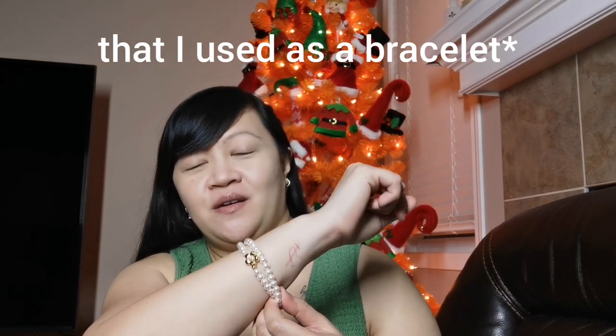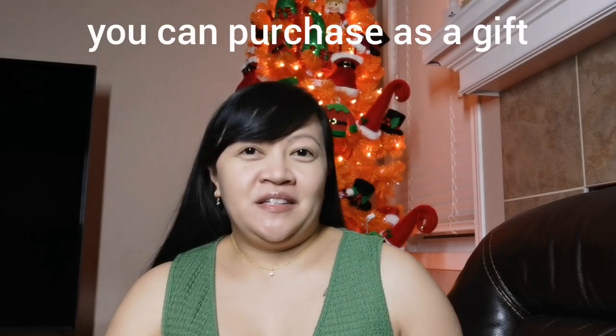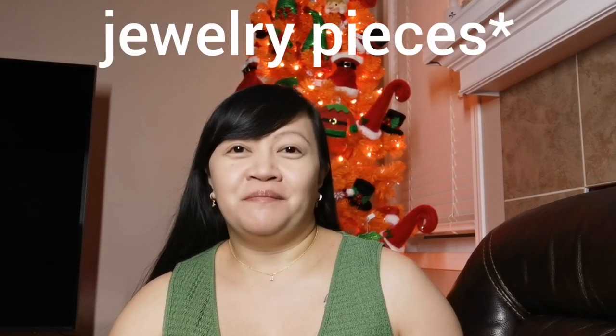And this one is also a necklace but I made it as a bracelet for this video. I will put the link for these pieces of jewelry in the description box below, so you can check it out. And also I'm going to put the link of Ana Luisa so you can check out their website and find some jewelry that you can gift this Christmas season. Receiving a jewelry piece from Ana Luisa would be very exciting — pieces from Ana Luisa are durable and tarnish resistant.